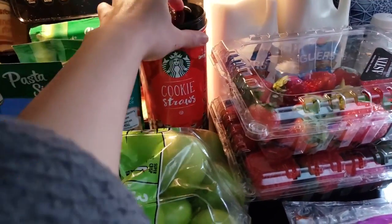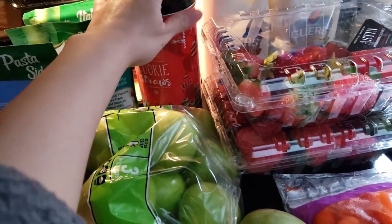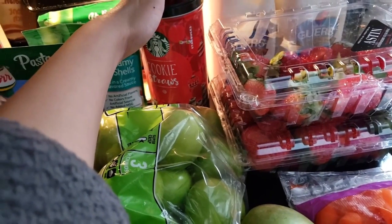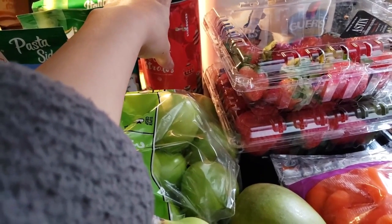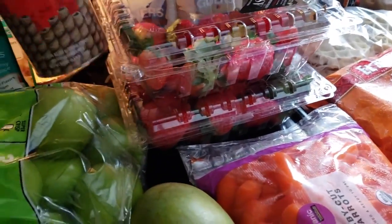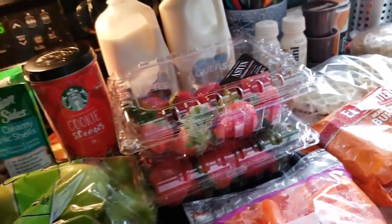These were in the clearance section. My husband tore off the little label, but I think they were about two dollars off — so around $6.98, or like five bucks. He likes these cookies, so I'm going to give them a try. We usually get the ones from the dollar store, so I'm giving these a shot.